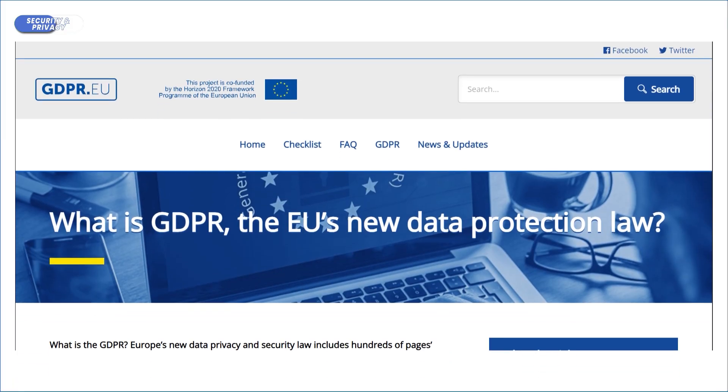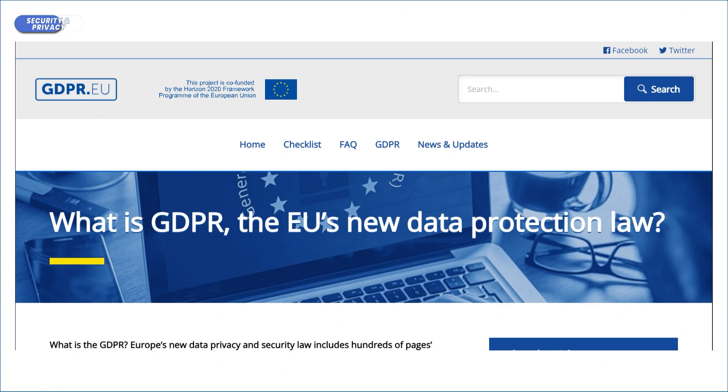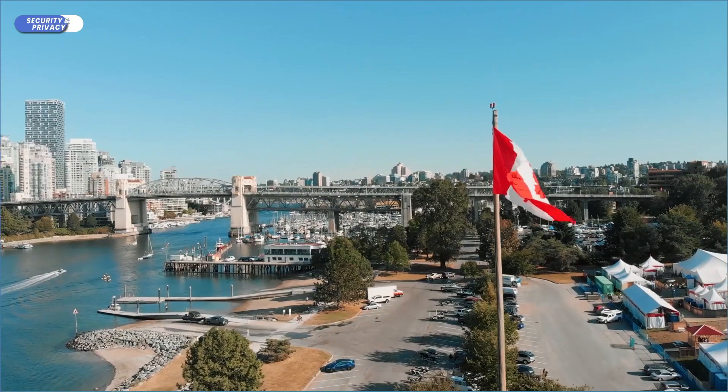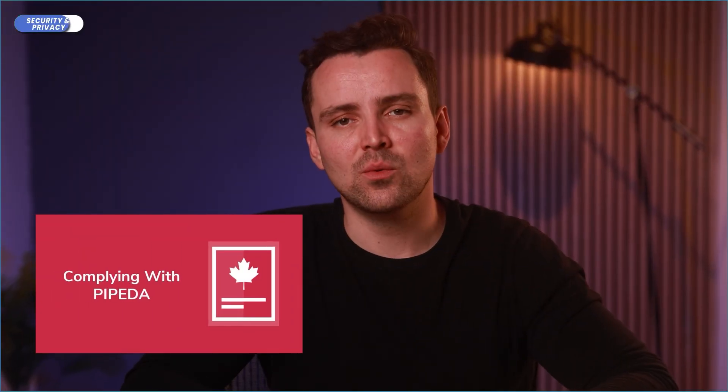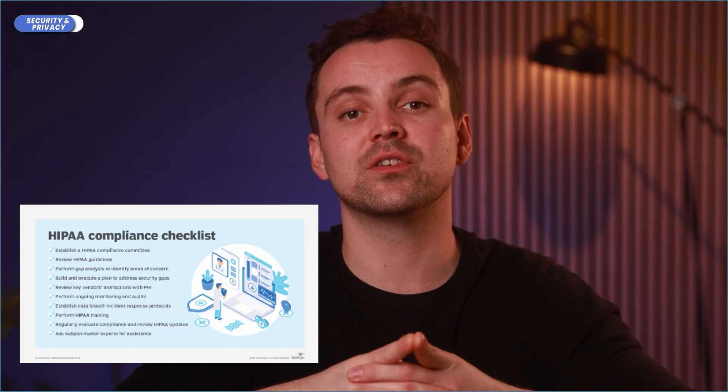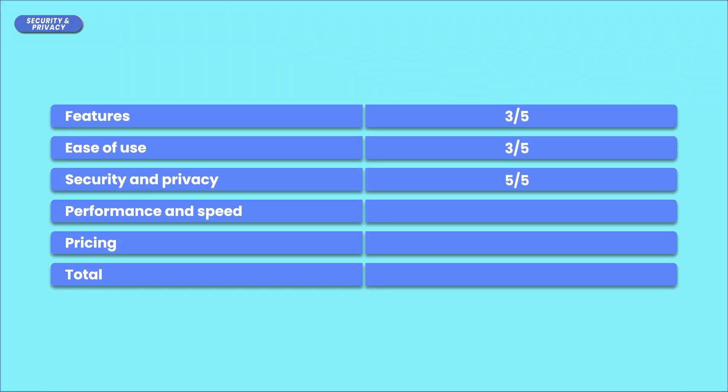They are GDPR compliant, which stands for General Data Protection Regulation — a bunch of privacy laws enacted by the EU that give you more control over your data. You want any company handling your private information to be GDPR compliant, and Sync.com is. It's also located in Canada, so it's compliant with PIPEDA, which is similar to GDPR. Their Teams Unlimited plans have HIPAA compliance for U.S. healthcare providers, allowing them to protect patients and their private information. All these certifications make Sync one of the most privacy-focused cloud services available, earning it a solid 5 out of 5 for security.